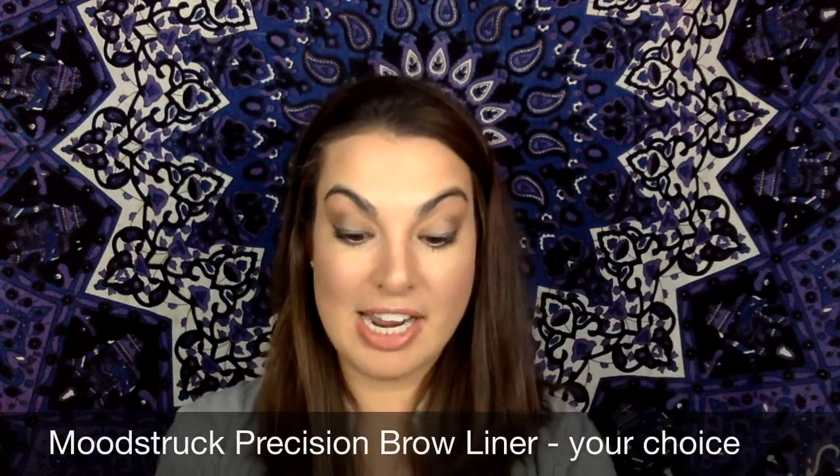The next product that you're going to get is the brow liner. Love the brow liner. It is awesome for filling in your brows, and it has a really thin tip so it makes it look super natural, and it has this really cool little brush on the end to help brush out your brows. You get to pick your color — I choose the darkest color because I have very dark hair.